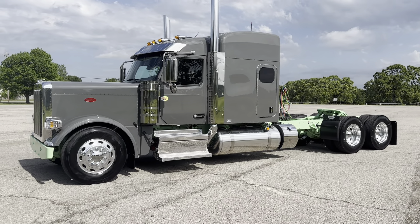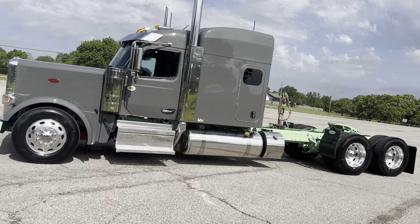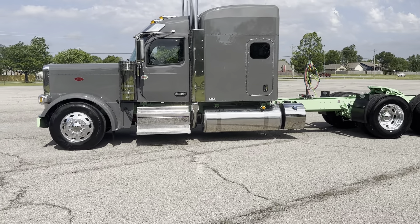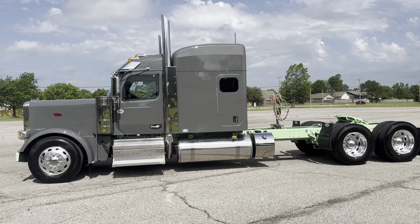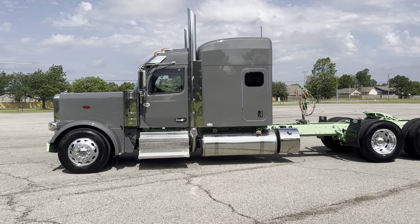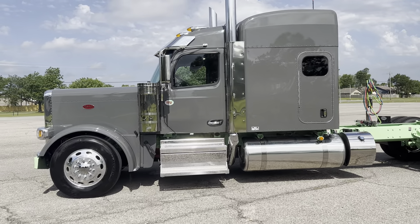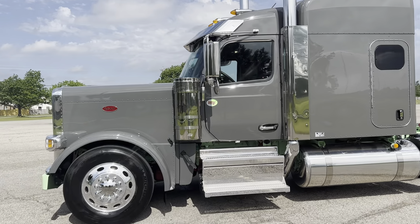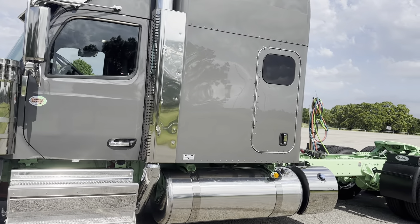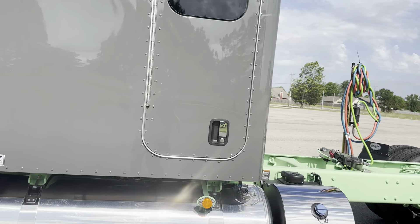Alright guys, here's another one. We are April 30th. This is a brand new 2025 Peterbilt 589. I've got three of them for sale — I just did a video on the baby blue and white one. This is the other one. It's ceramic gray or Nardo gray — I have to look it up. Anyway, it's a real pretty gray with a mint green frame.